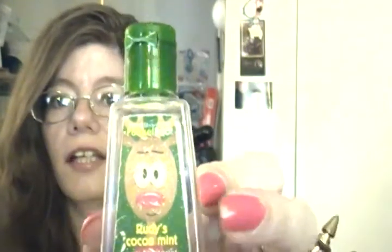Moving on to hand care — I got a hand sanitizer called Rudy's Coconut Mint, and it does smell just like coconut, Christmasy, all the nice things. I love it.